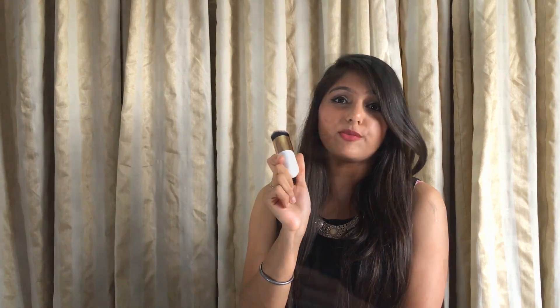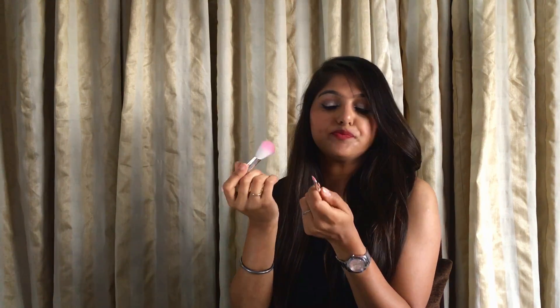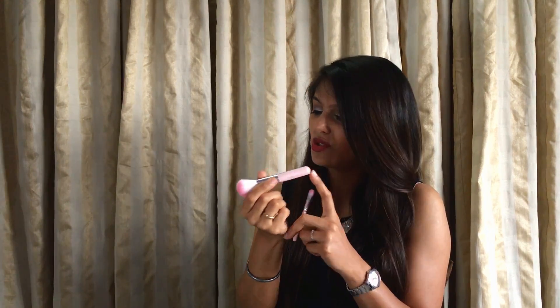The last item in the haul is this brush set — a seven-piece set. To be honest, I was expecting full-size brushes but these came out to be tiny ones. The quality is pretty decent though — I like the packaging, it says Hello Kitty on it, which is really nice. For beginners I think this will be a good one, because in the beginning you don't really want to spend a lot of money on brushes.